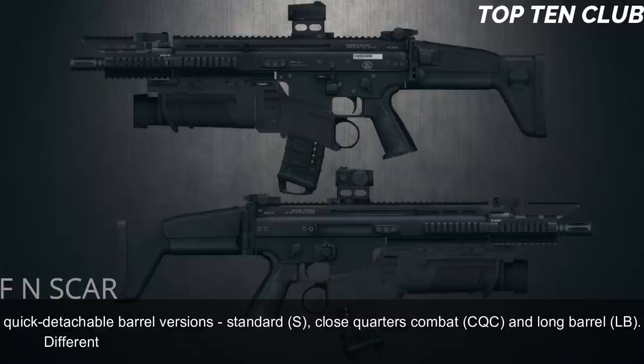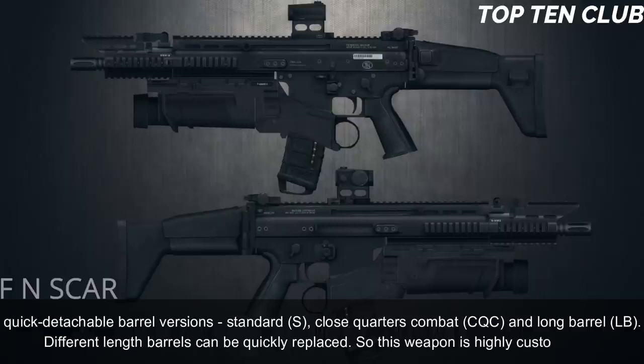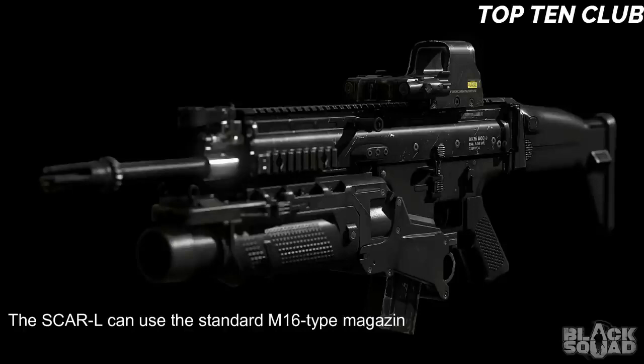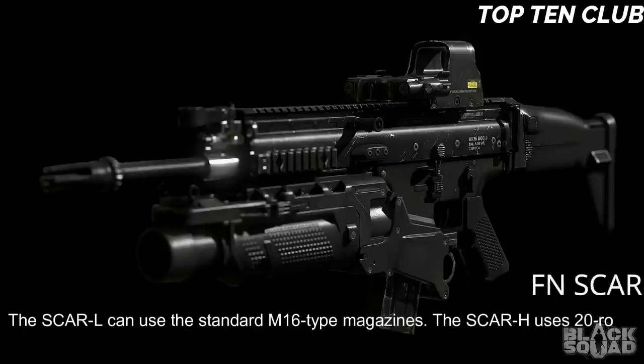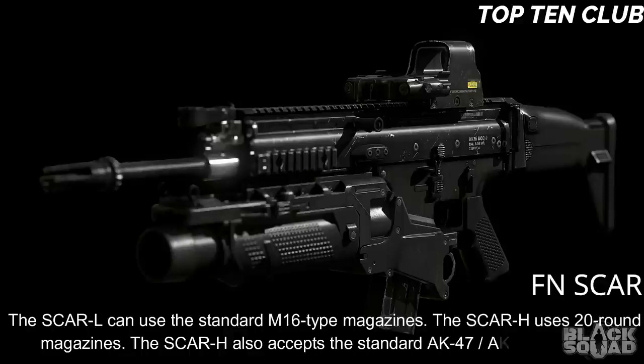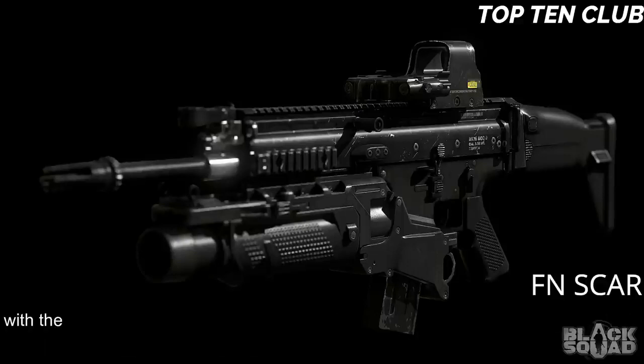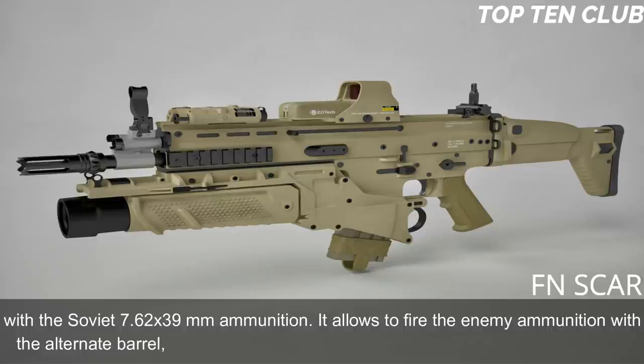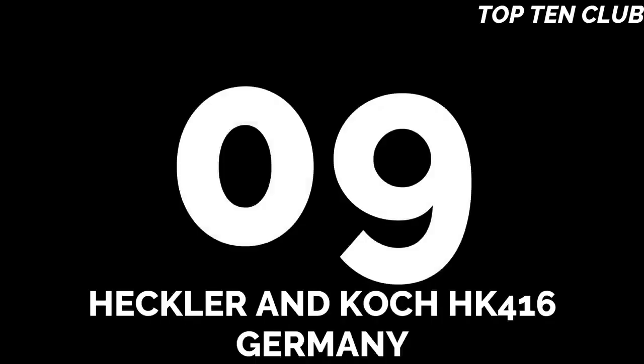Different length barrels can be quickly replaced, making this weapon highly customizable. The SCAR-L can use standard M16-type magazines. The SCAR-H uses 20-round magazines and also accepts standard AK-47/AKM magazines with Soviet 7.62x39mm ammunition, allowing it to fire enemy ammunition with the alternate barrel — very important for operations behind enemy lines.